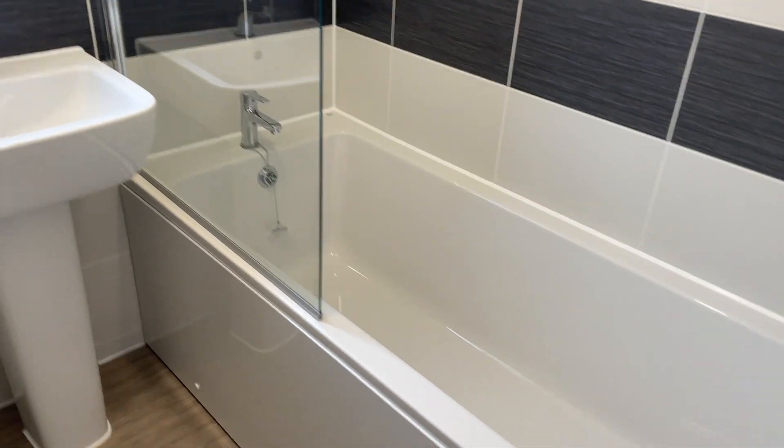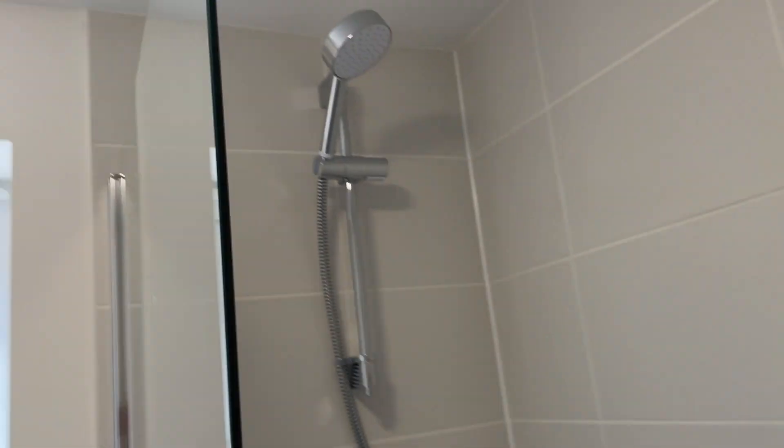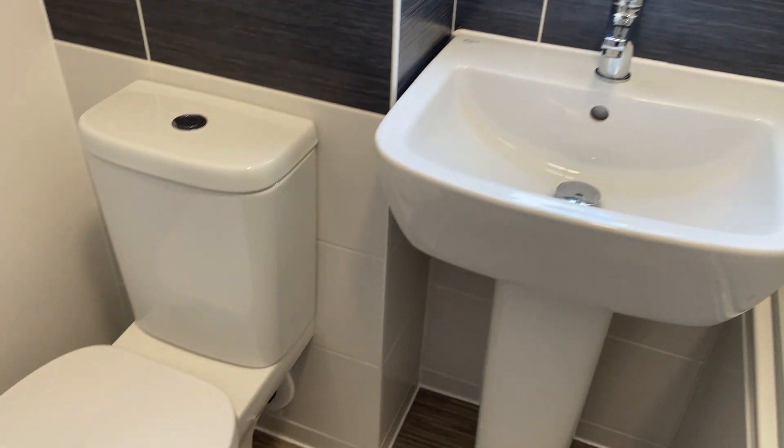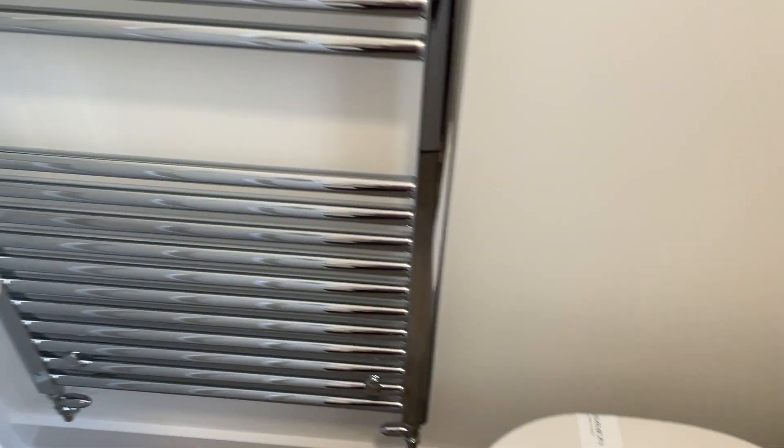The main bathroom is here. It's really nice to have a window in here too, and there's a towel rail radiator.